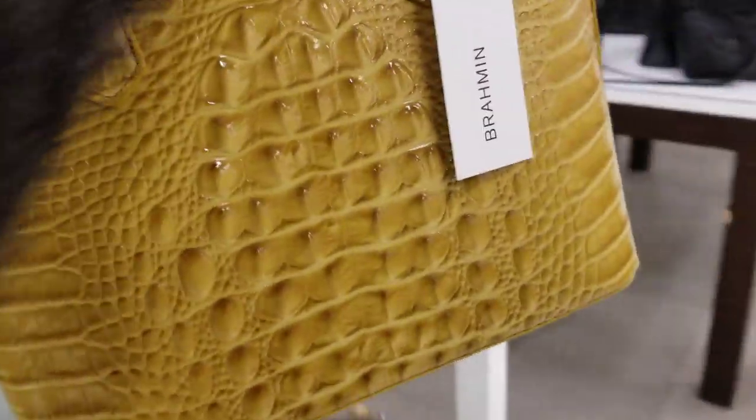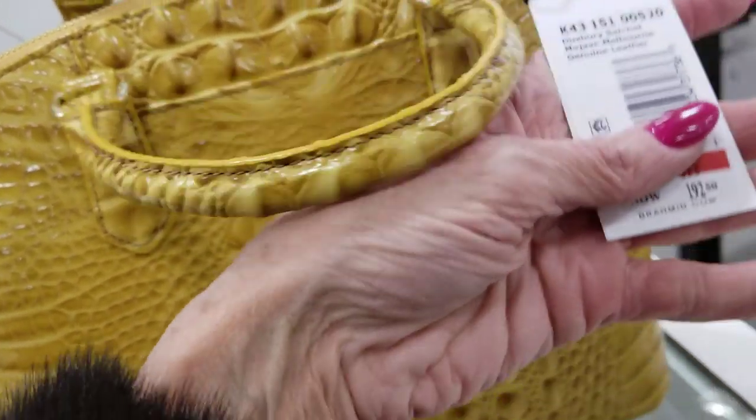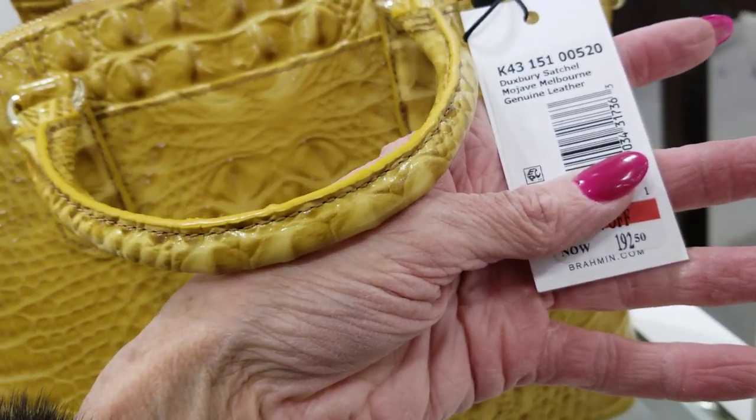Okay, and we didn't get the price on this one. This one is on sale — $192 — and it's the Mojave Melbourne leather.